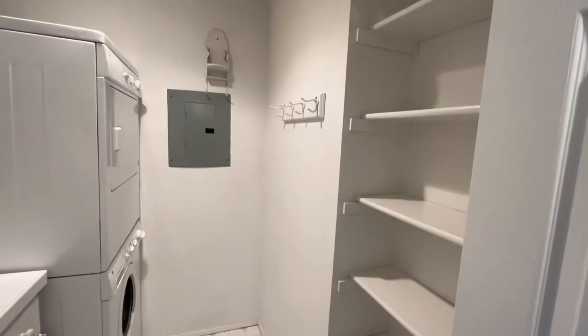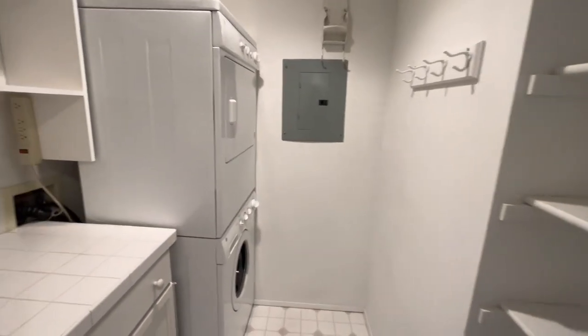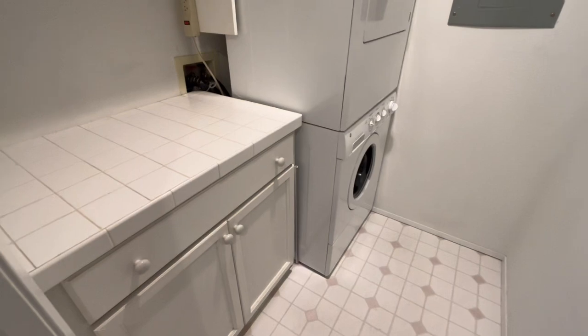Full-size stacked washer-dryer, folding table, and cabinets.